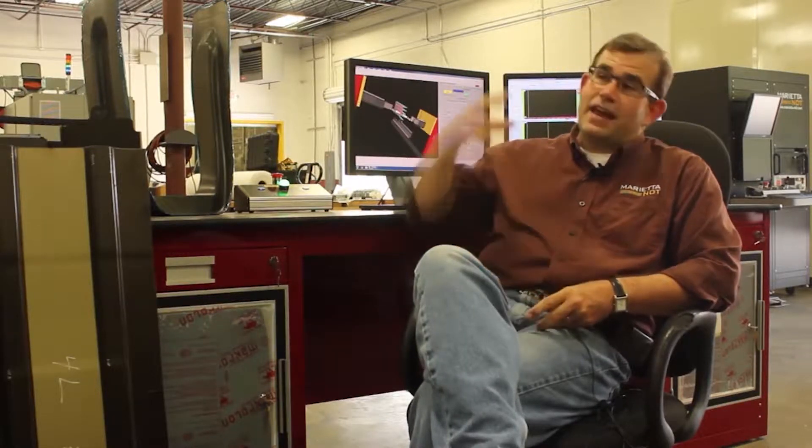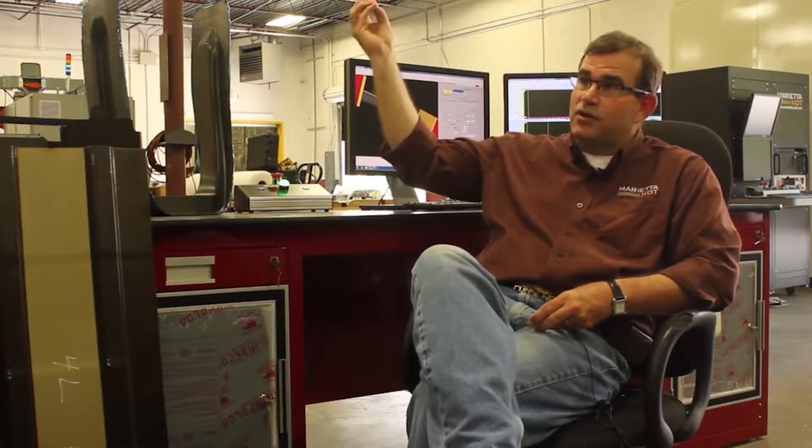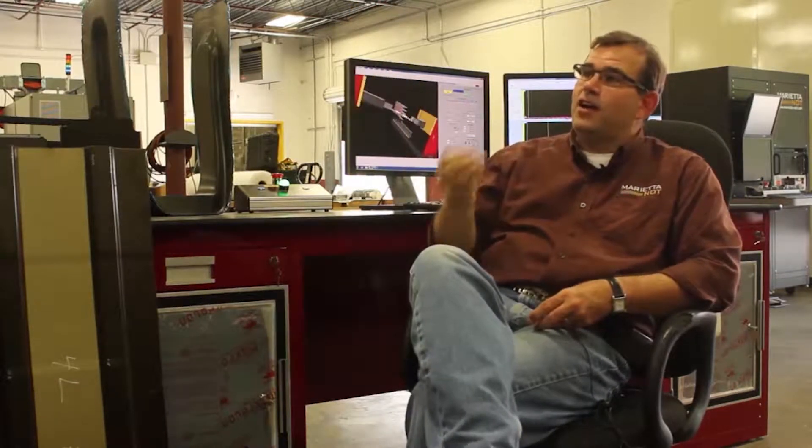Engineering technology is that key link that works with mechanical engineering people and electrical engineering theory-based engineers, along with the applied side — the machinist, the fabrication technician, and more importantly the assembly team that puts the machines together and makes it work.